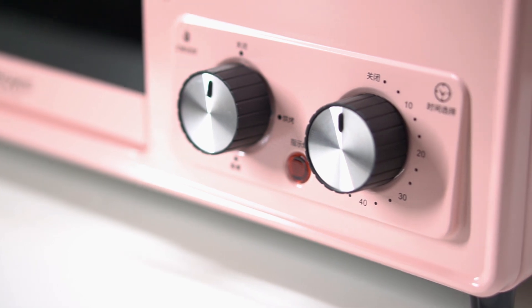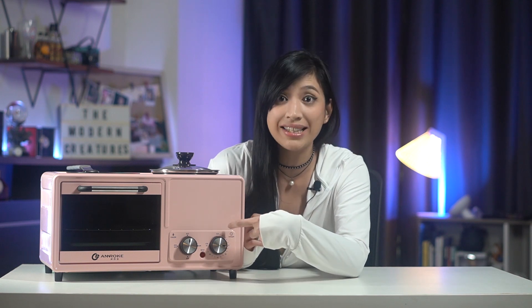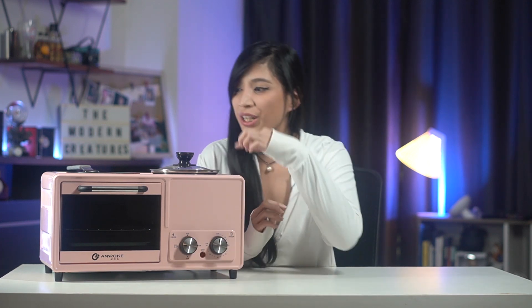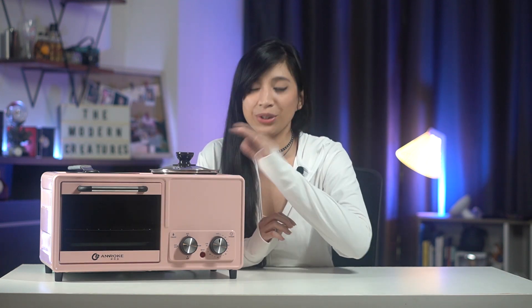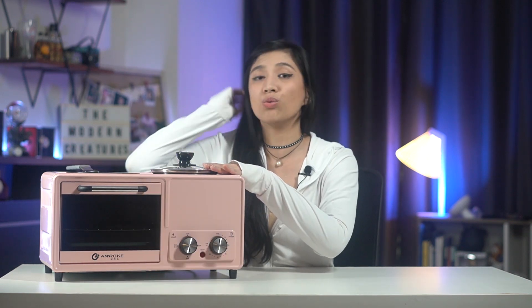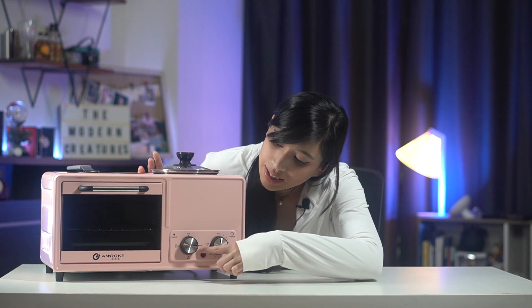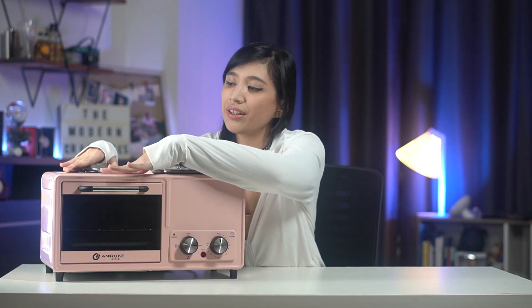Let's talk about what this thing can actually do. First things first, how to operate it. There are just two knobs here. This one is the timer — it's pretty self-explanatory. To the left turns on all the functions: the oven, the fryer, and the boiler or steamer. Down the middle turns those two off and you'll just operate the boiler — so if you're just going to do water or soup, it's down here in the middle. And lastly, to the right operates just the frying part and the baking part.